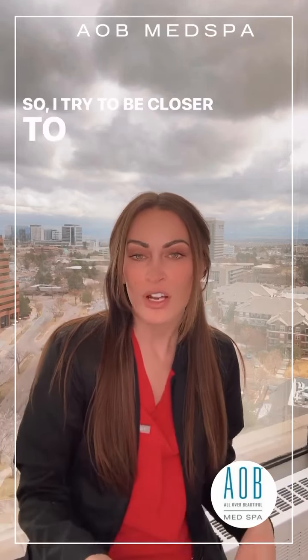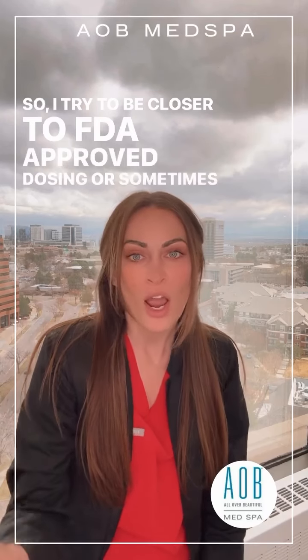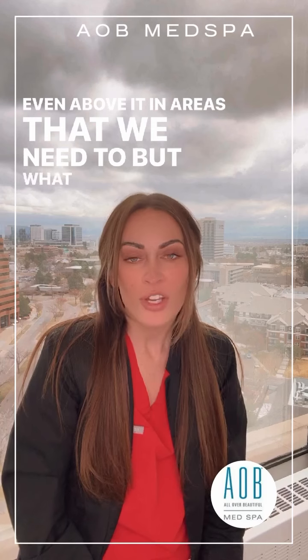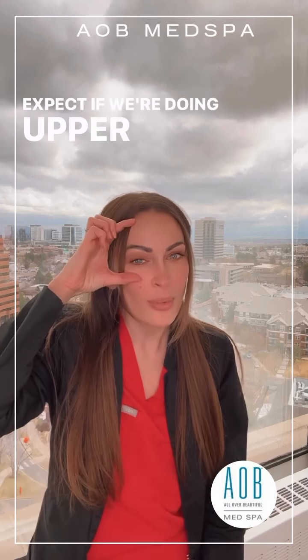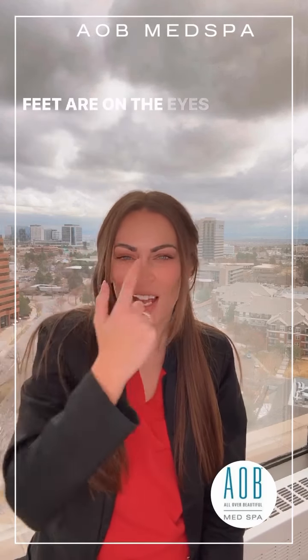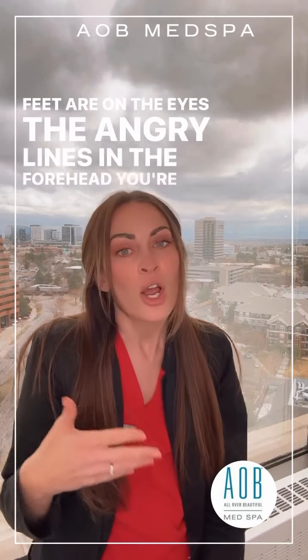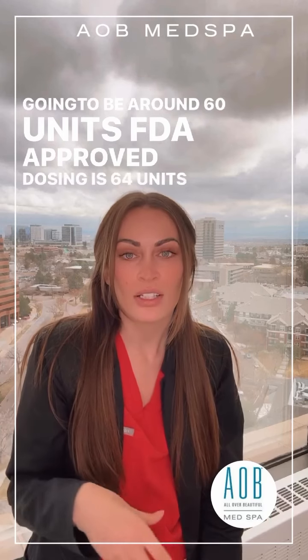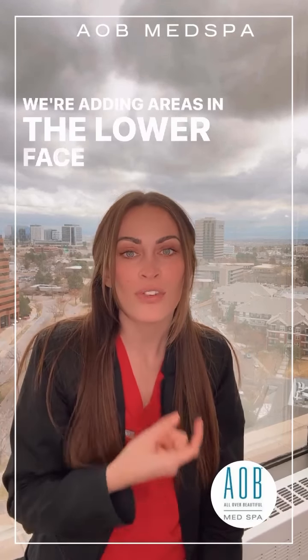I try to be closer to FDA approved dosing, or sometimes even above it in areas that we need to. If we're doing the upper third of the face — the crow's feet around the eyes and the angry lines in the forehead — you're going to be around 60 units. FDA approved dosing is 64 units.